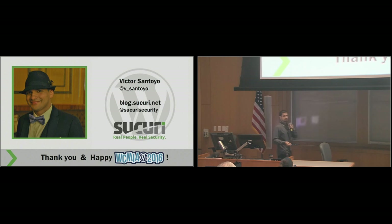So that's what I have. As I mentioned, my name is Victor, I work for Sucuri. Thank you for taking the time to come in — have a happy WordCamp. If you have any questions, feel free to come down. I'll be more than happy to answer.